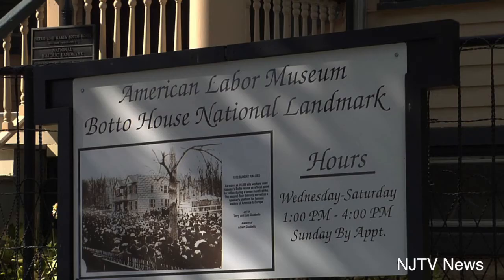Tours are available for the house and the museum for five dollars per person. The Botto House is open Wednesday through Saturday from 1 p.m. to 4 p.m., or by appointment.